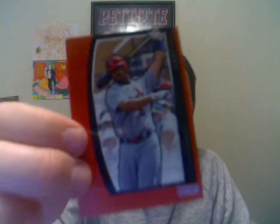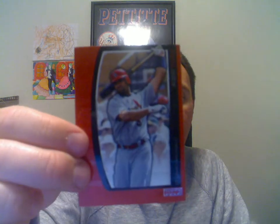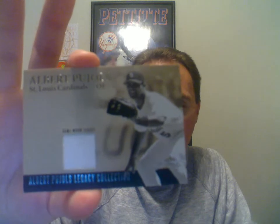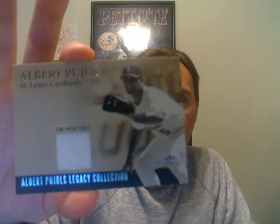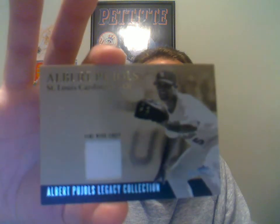Next one here is an Albert Pujols 2009 Topps Unique Red, and all the reds are numbered to 1,199. And then the last one — I was pretty excited to get this card. Another Albert Pujols: a 2004 Albert Pujols Legacy Collection from Fleer. One of his earlier ones, before they really started producing a bunch of him. That one is numbered to 40, so pretty good numbering on that.